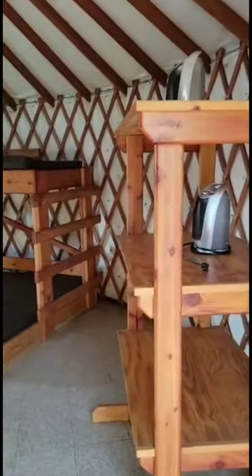Let's see if I can open the door. Wow. Spacious. Here is the inside.